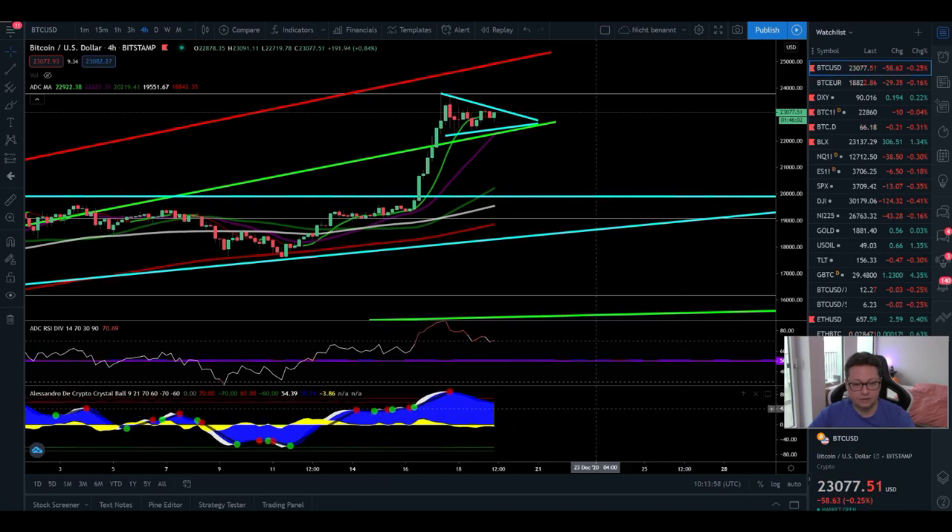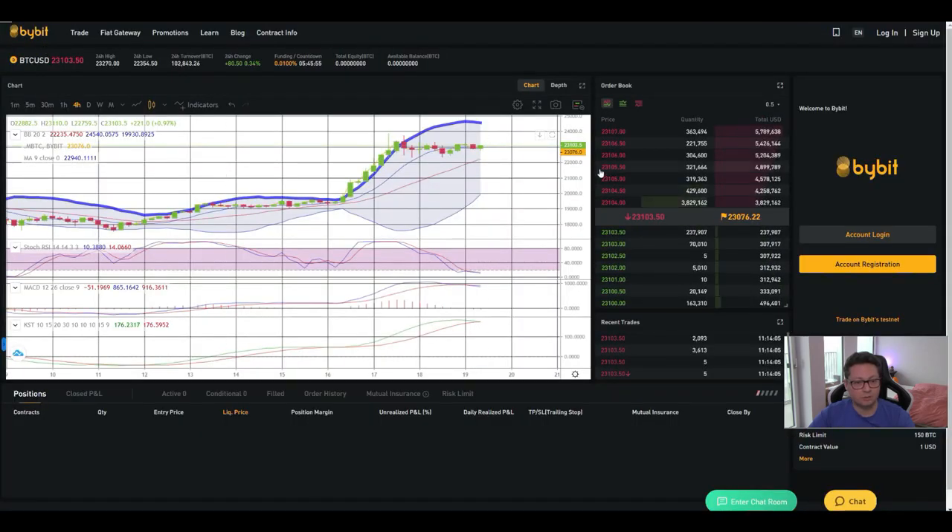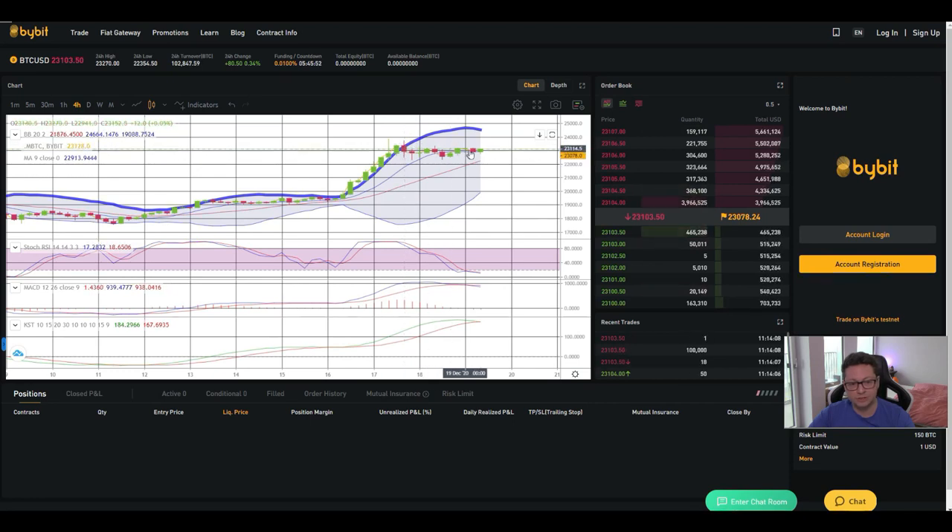After getting a sell signal in the four-hour after being completely overbought, we started this retracement. In the Bollinger bands, you can see we retraced right to the nine moving average and the 20 is coming very close to the nine MA. Usually when we see a cross here, this indicates always a big dump — potentially towards 20k. So it's very likely we're going to see 20k incoming next before maybe gearing up to higher levels.